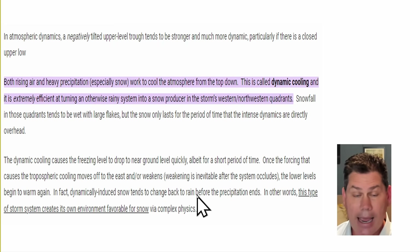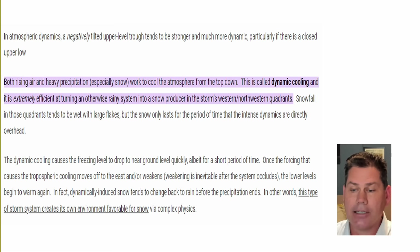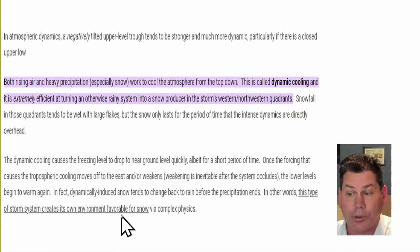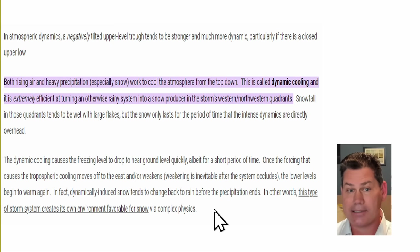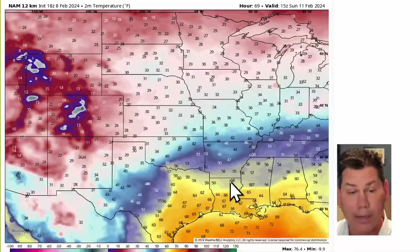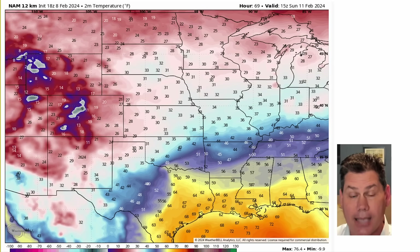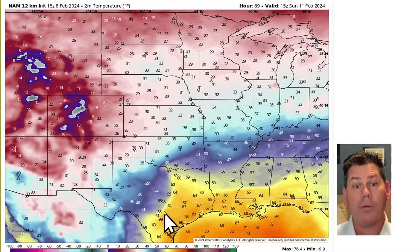After that process ends, sometimes it can actually change back over to rain. It can essentially create its own environment favorable for snow. It's a unique setup that will be unfolding across the Texas Panhandle into areas of Oklahoma heading into that Sunday time frame. You can see that dynamic cooling process taking shape at the surface — look at the warm sector.